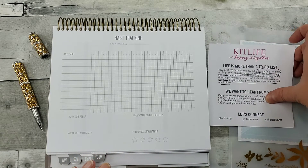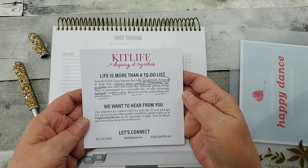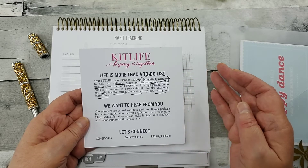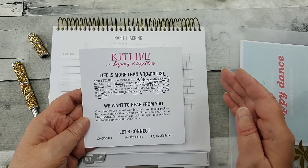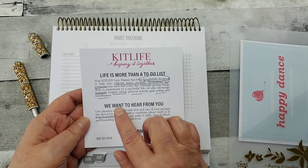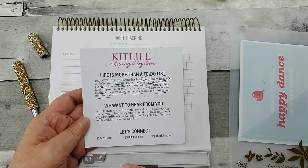KIT stands for Keeping It Together, and the card that they send along with your planner says life is more than a to-do list. This planner has been thoughtfully designed to help you cultivate peace, purpose, productivity, and positivity — also encouraging gratitude, healthy eating, physical activity, goal setting, and mindfulness.